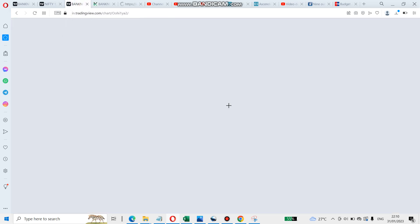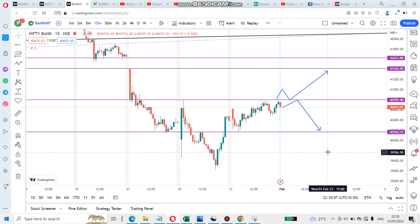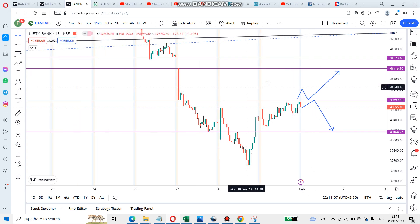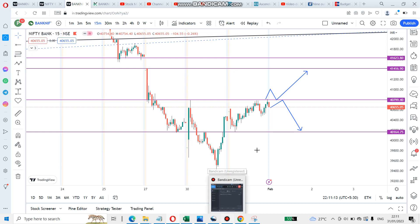For Bank Nifty, if it crosses 40,800 and retests, it can go up. Or it can go up, take resistance, and come back down. These are two possible scenarios. Initially it will be volatile, as today was also very volatile. It's better to avoid trading and just observe whether the pattern plays out.